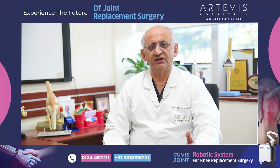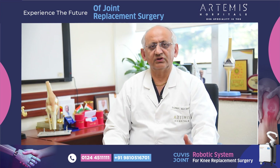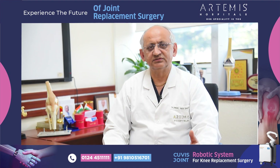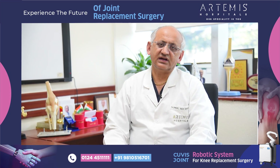In conventional joint replacement, we used to standardize all patients at 90 degrees at the knee, tibia, and femur. However, in this approach, what we call functional alignment, it is individualized to that particular patient.